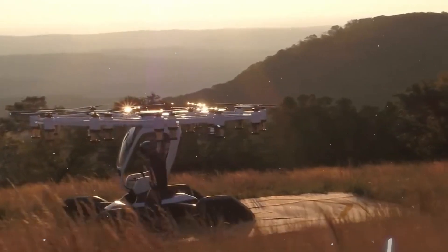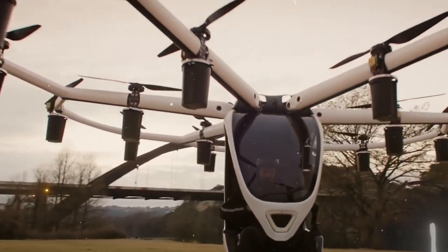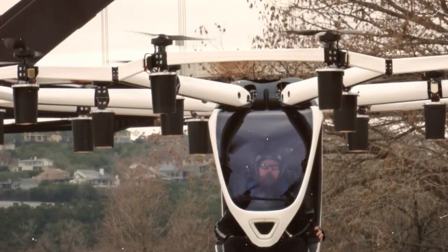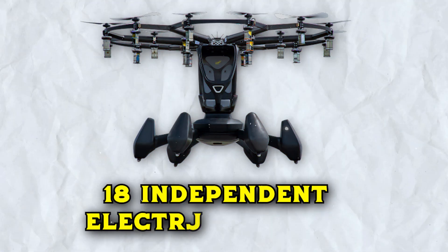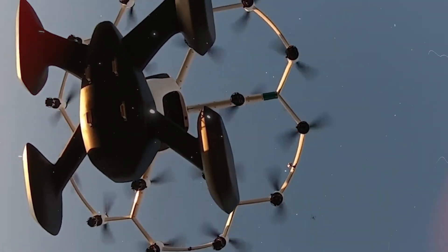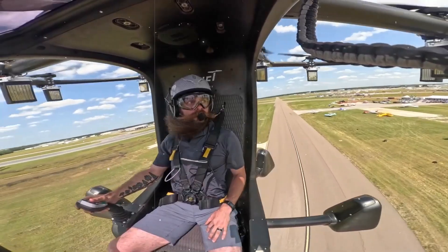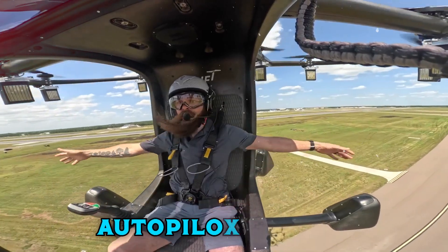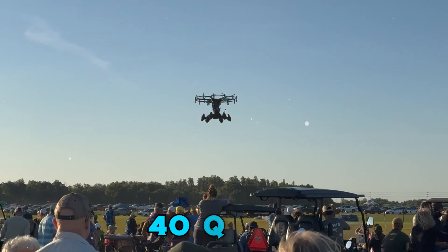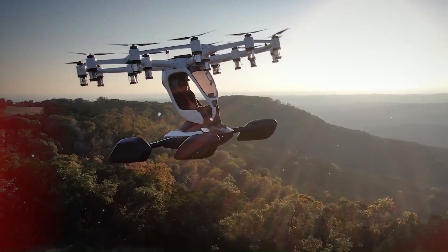The Hexa represents an ultralight, single-passenger eVTOL aircraft from Lift Aircraft. Remarkably, it requires no pilot's license for operation. Featuring 18 independent electric motors distributed across six arms, it offers exceptional pilot visibility and can land on both water and land. Controlled by a triple-redundant autopilot system, the Hexa delivers 15 minutes of flight time per charge, with a range of 40 miles, promising simplicity and safety in personal air travel.